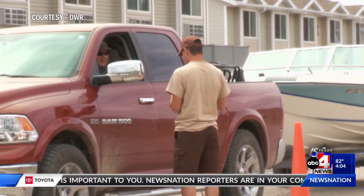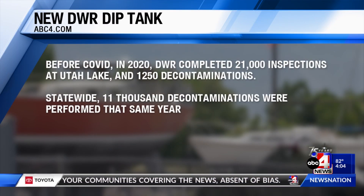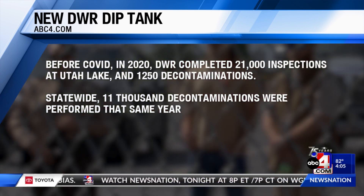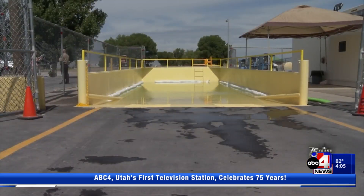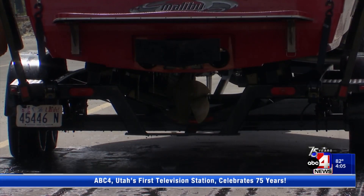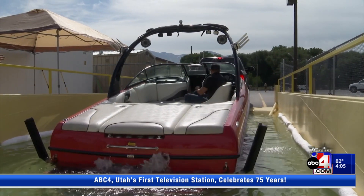In 2020, before COVID, DWR completed 21,000 inspections at Utah Lake and 1,250 decontaminations. Statewide, 11,000 decontaminations were performed that same year. That's a lot of boats with a lot of work, and this dip tank is the next level of protection and technology. It allows us to move from a 45-minute or one-hour decontamination process to a 10- to 15-minute process.